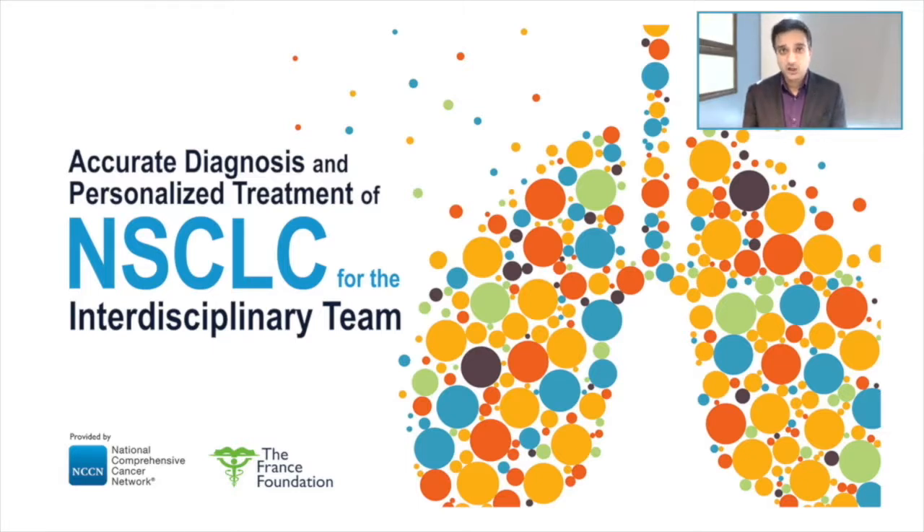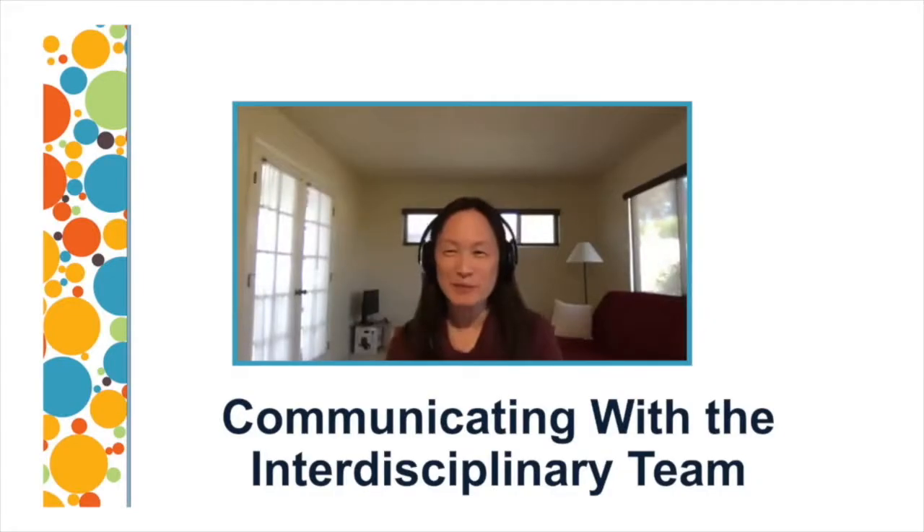I'm Sandeep Patel, a medical oncologist at the University of California, San Diego, where I focus on the care of patients with thoracic malignancies. It's my honor to introduce my esteemed colleagues, starting with Dr. Grace Lin. I'm Grace Lin, also at UC San Diego, and I am a pathologist.